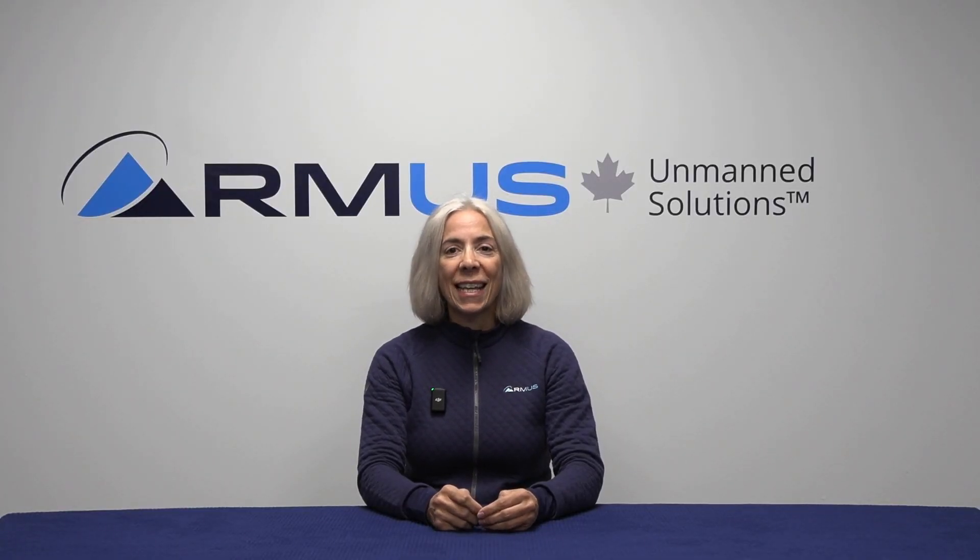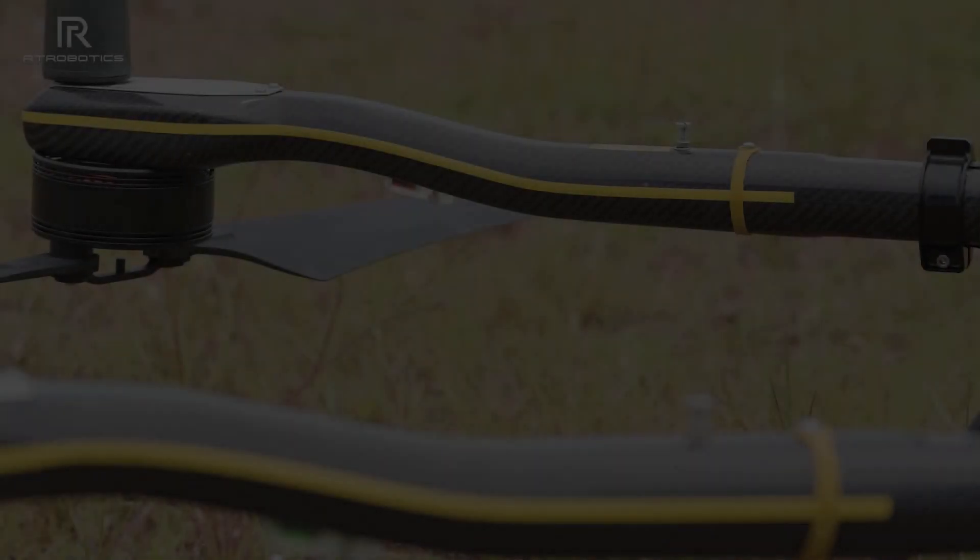Hi there, Angela from RMUS Canada bringing you the fifth day of our series. Today we're looking at the HERA, a heavy lift drone by Real-Time Robotics.